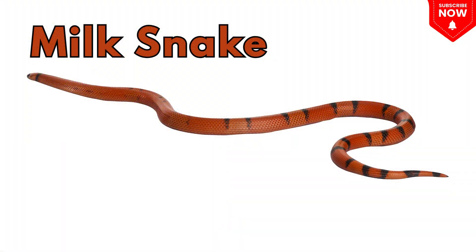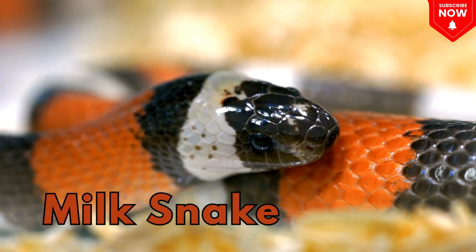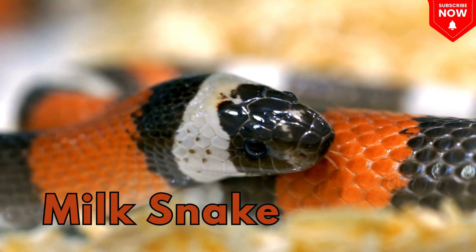This is a milk snake, a colorful, harmless snake.